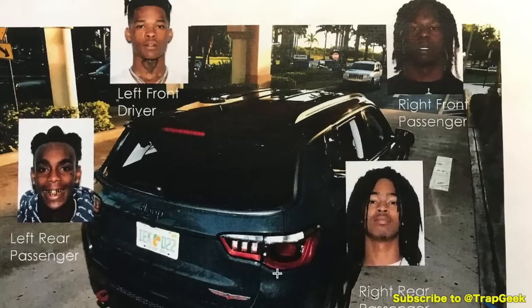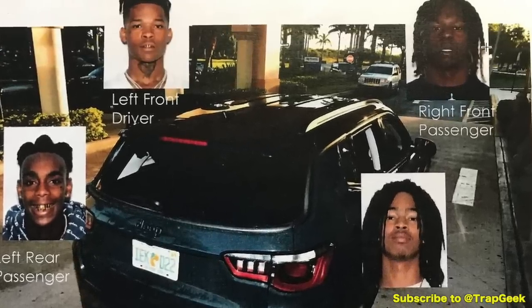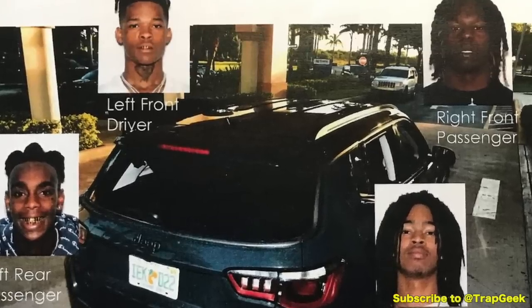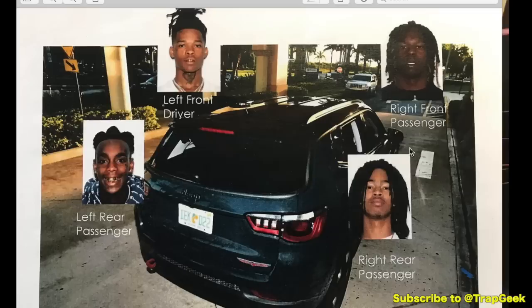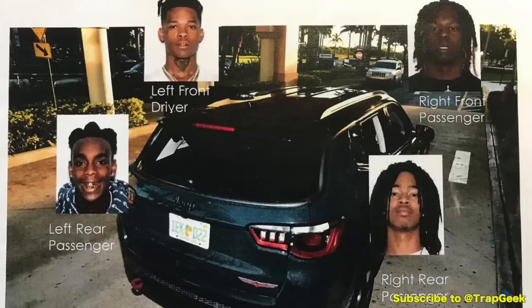YNW Melly allegedly sitting in the left back seat, Juvie in the back right, Sack Chaser in the front on the right, and of course the driver, YNW Bortland. Now the police have to prove beyond a shadow of a doubt that Melly did the killing. Their theory is that the killing happened inside the car and then he got out and shot up the car to make it look like a drive-by shooting. The police believe that Melly delivered two fatal headshots, killed Juvie and killed Sack Chaser.